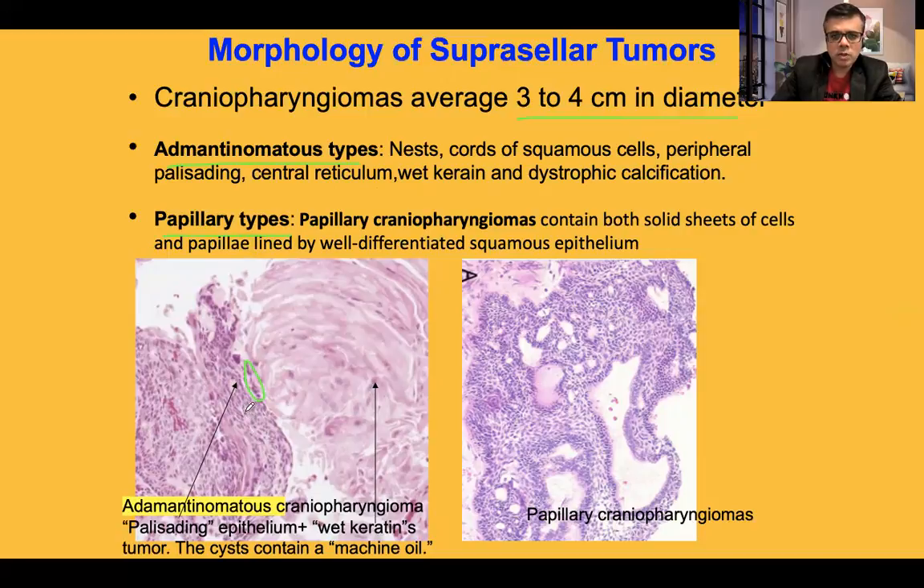The central core of the adamantinomatous lesion shows reticulum cells, with peripheral palisading at the periphery. Within this nest of squamous epithelial cells, a wet keratin material is seen — aggregates and lamellar forms of keratin material. These are the key characteristics of the adamantinomatous type of craniopharyngeoma.